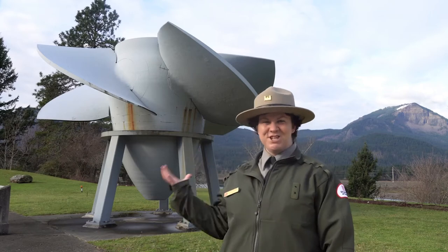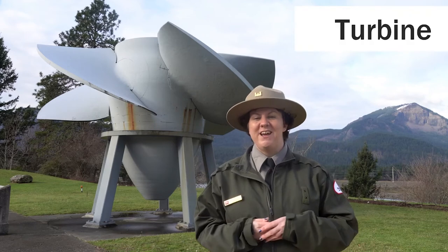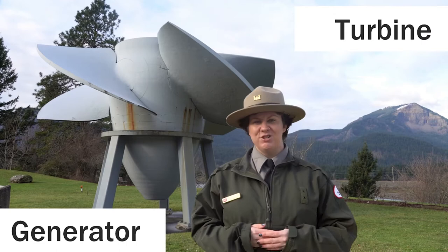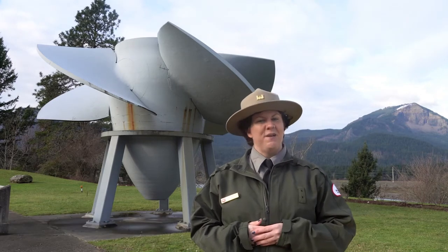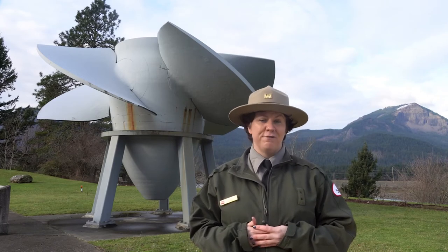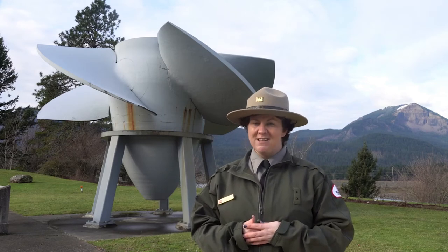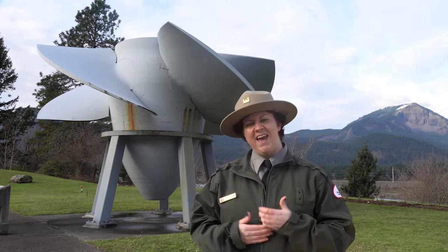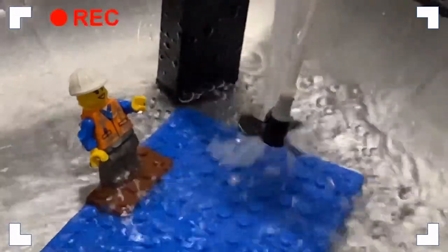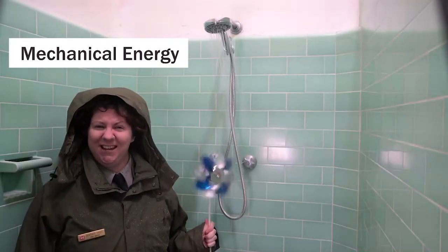What is this massive machine behind me? A propeller? A fan? Actually, it's called a turbine. Turbines are part of the generators we use inside the dam to produce electricity. As water enters the dam, it falls like a waterfall onto these huge turbines. Do you remember what kinds of energy the river has? Potential energy and kinetic energy. Now as water falls on the turbine blades, they start spinning around.